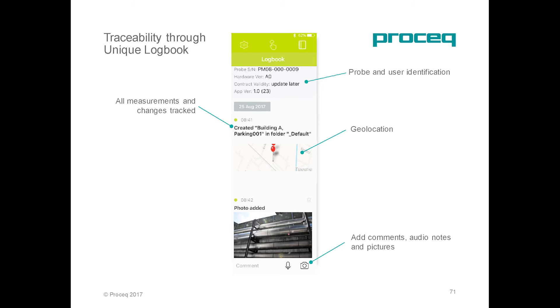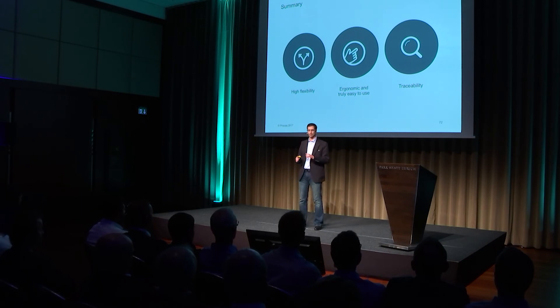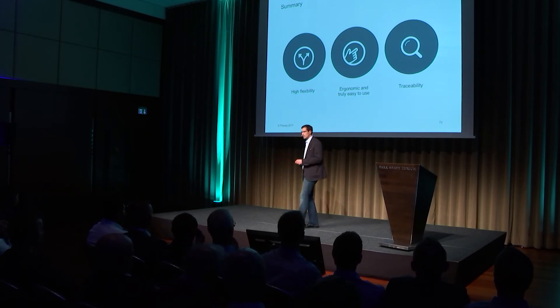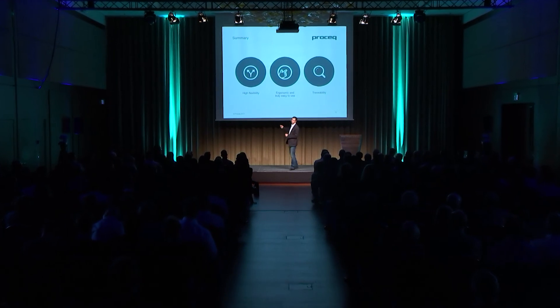It will also use the unique logbook. For ultrasonic inspection, the key parameter is the tracking capabilities. We will then be able to ensure that operators followed all the steps of the inspection procedures, and everything that was done was done according to standards. The Flow Detector Live is the perfect tool for somebody looking for a highly flexible device, allowing updates through applications, being ergonomic and truly easy to use, without compromising on data quality.